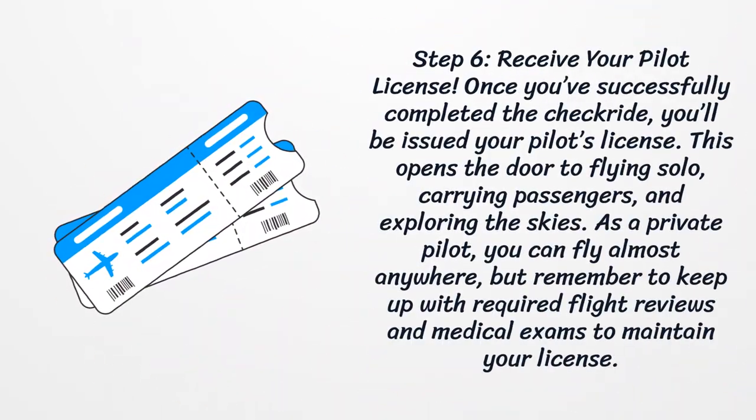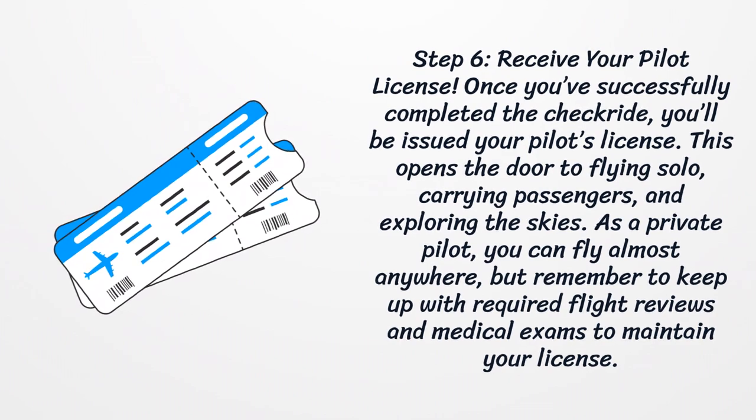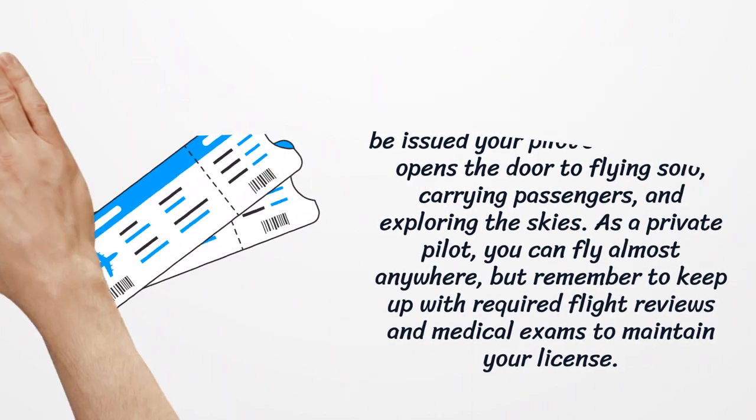Step 6: Receive your pilot license. Once you've successfully completed the checkride, you'll be issued your pilot's license. This opens the door to flying solo, carrying passengers, and exploring the skies. As a private pilot, you can fly almost anywhere, but remember to keep up with required flight reviews and medical exams to maintain your license.